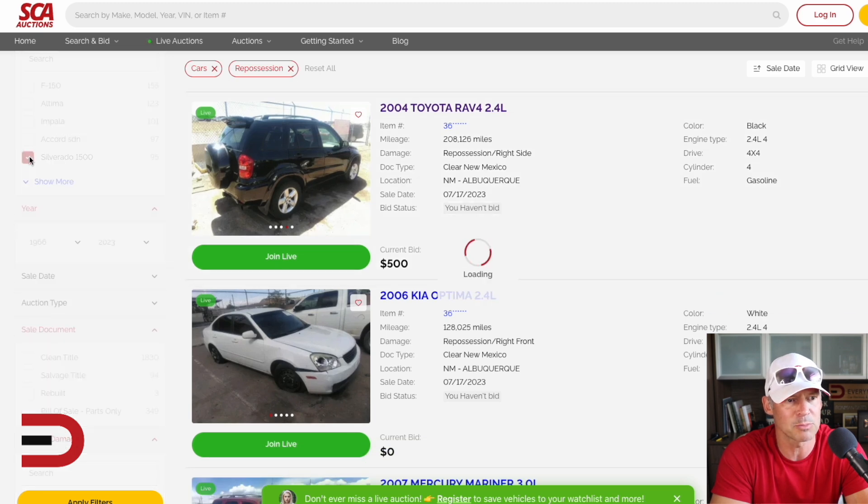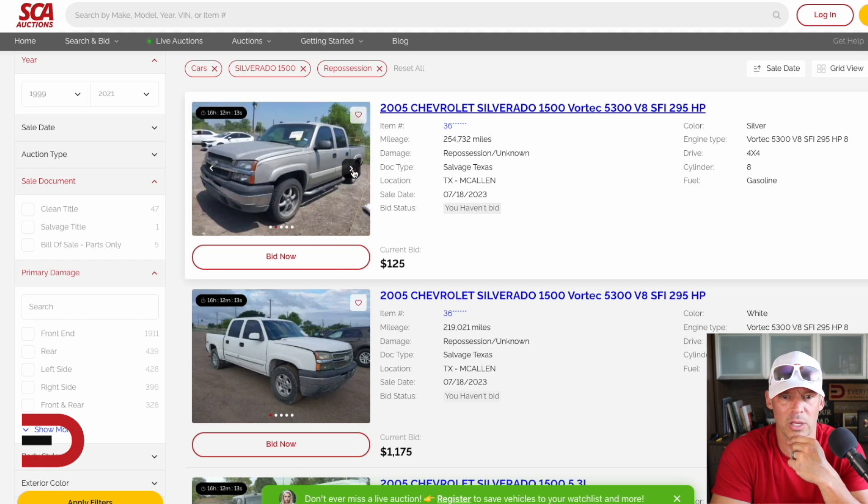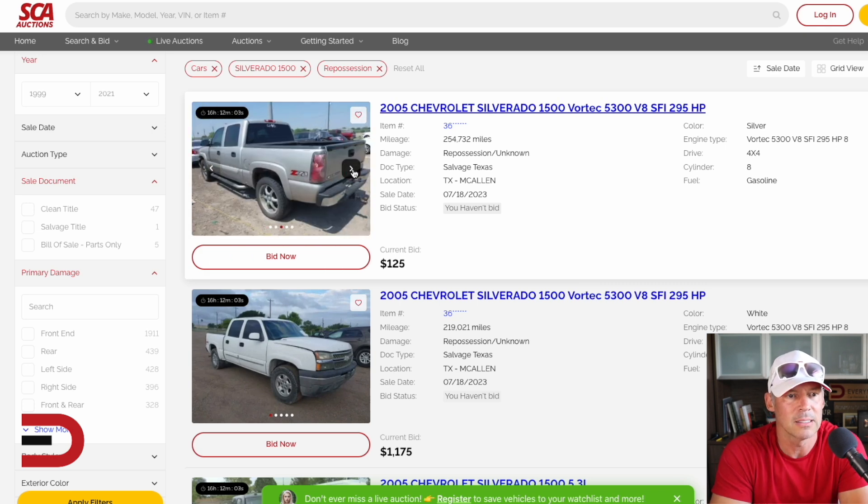Let's break it down by Silverados. $125 for a 250,000-mile 2005 Silverado 1500 — hey, proof that these do last that long. But the bid is really low. This one's in Texas — salvage, Texas. What a great place to have a repo car in a place called Salvage, Texas.